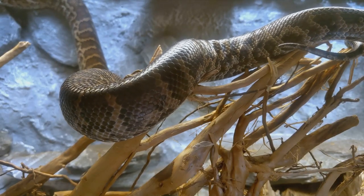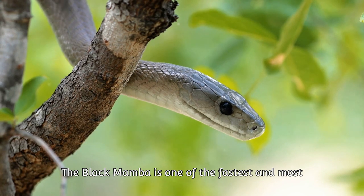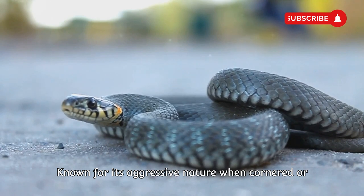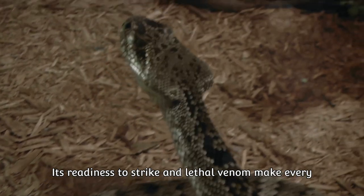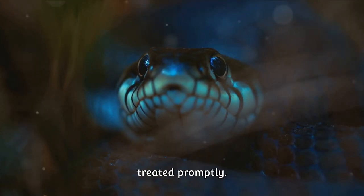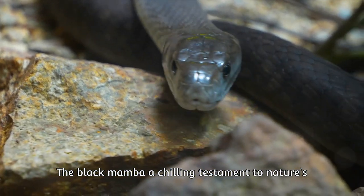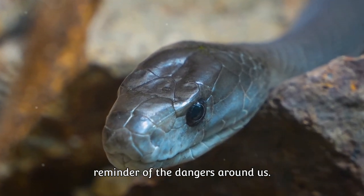Coming in at number 2, we meet the black mamba. From the heart of Africa, the black mamba is one of the fastest and most venomous snakes in the world. Known for its aggressive nature when cornered or threatened, its readiness to strike and lethal venom make every encounter a potential life-or-death situation. Its venom is a lethal cocktail of neurotoxins that can cause collapse in humans within minutes — a chilling testament to nature's ruthless efficiency.